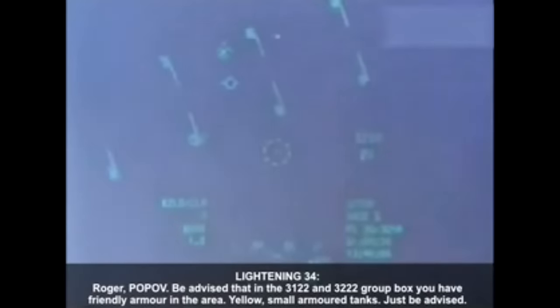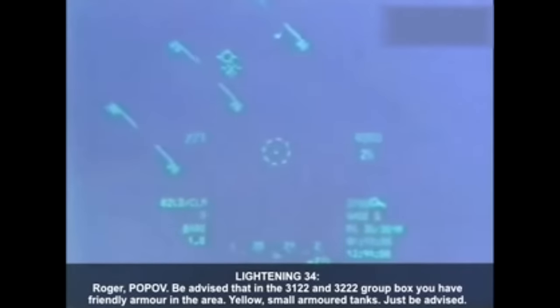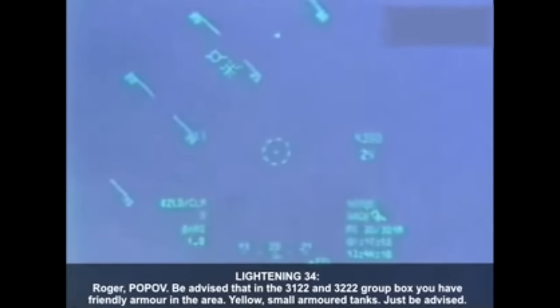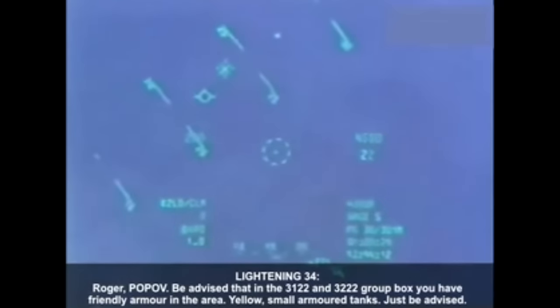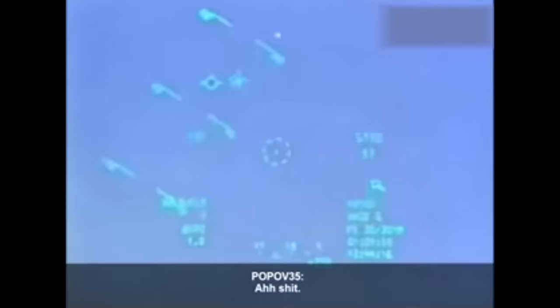Radio audio from the incident: 'Pop-off 3-4, Lady 3-4... Pop-off 3-5, Lady 3-4, go... Roger, Pop-off, be advised that in the 3-1 2-2 and 3-2 2-2 group box, you have 20 armor in the area — yellow, small armored tanks — so just be advised.' Response: 'Yes, guys... ah, shit!'